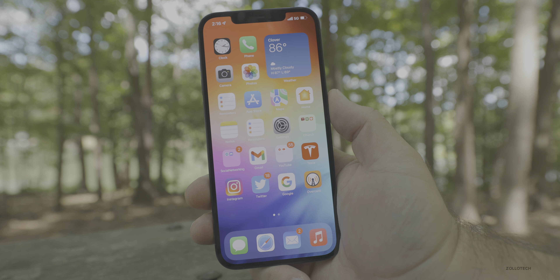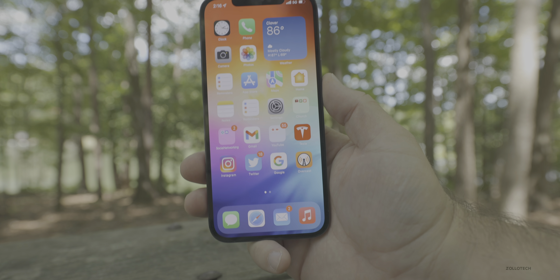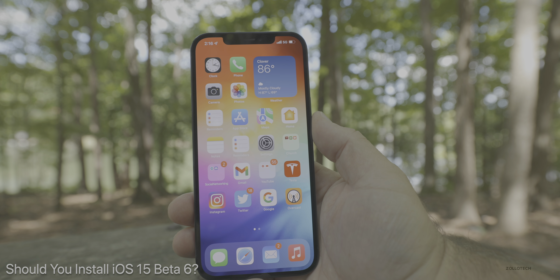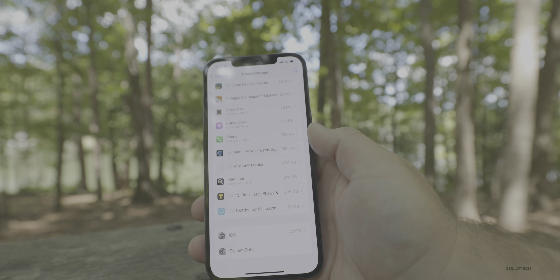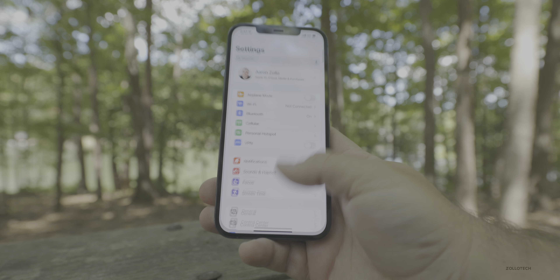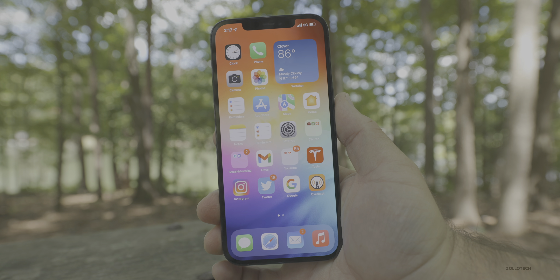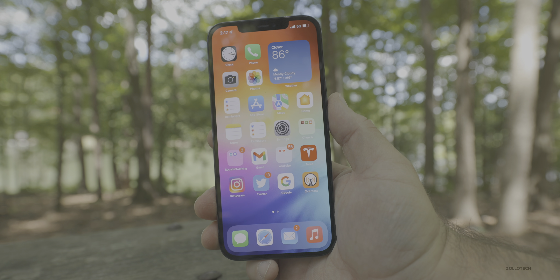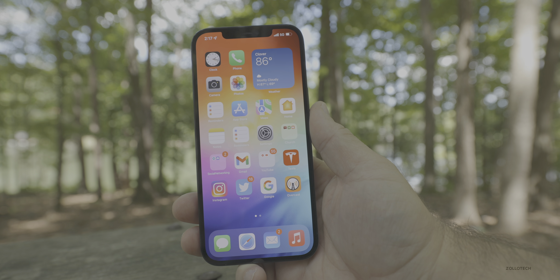That leads me to: should you install iOS 15 Beta 6? At this point, as long as you have a backup — created in your Settings under iCloud backup, or on a computer with iTunes on Mac or Windows — then sure, go ahead and install it. You will need a computer to go back. But it seems to be the most stable version by far for me, and I think most people are reporting this. So at this point, I would say it's safe to install.